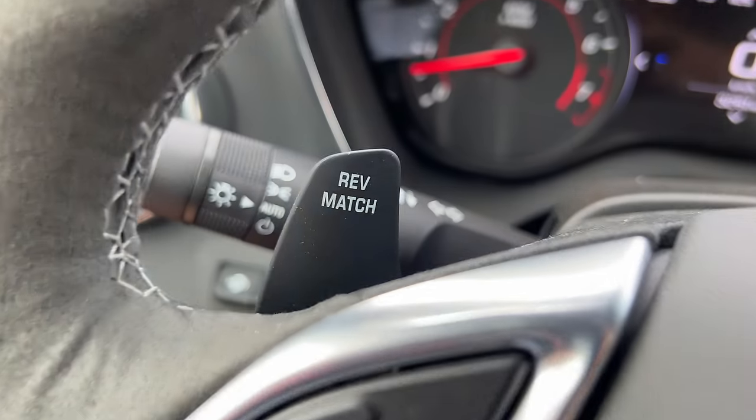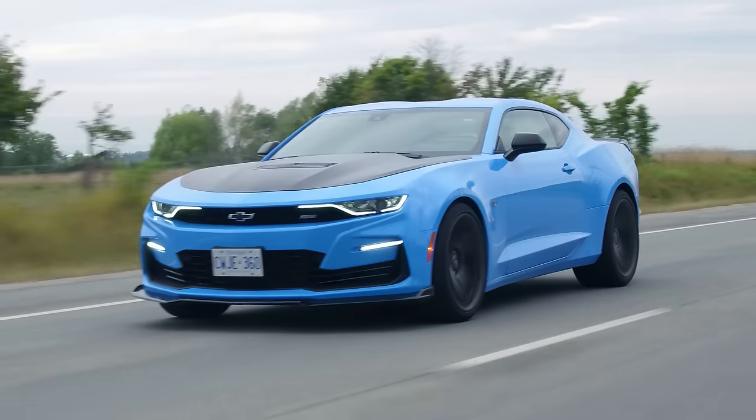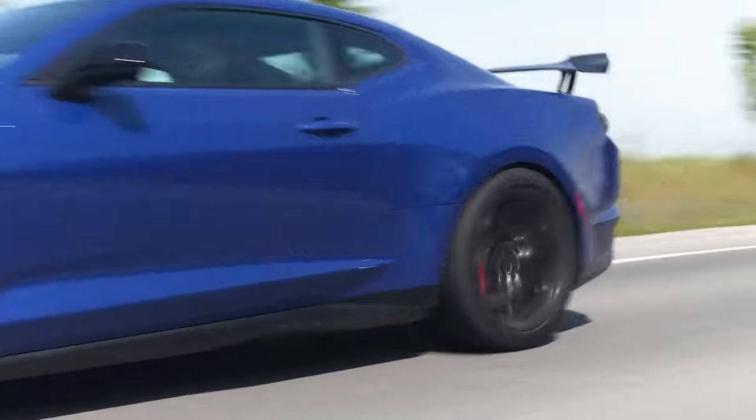Let me use auto rev match downshift with my paddles on my manual car. Not much power at the bottom, but at the top we get a lot more. It's nice and decently torquey, but it likes the mid-range — it actually likes to be revved. And we haven't driven a Camaro in a while; we've never actually driven a regular Camaro in this new generation until right now.